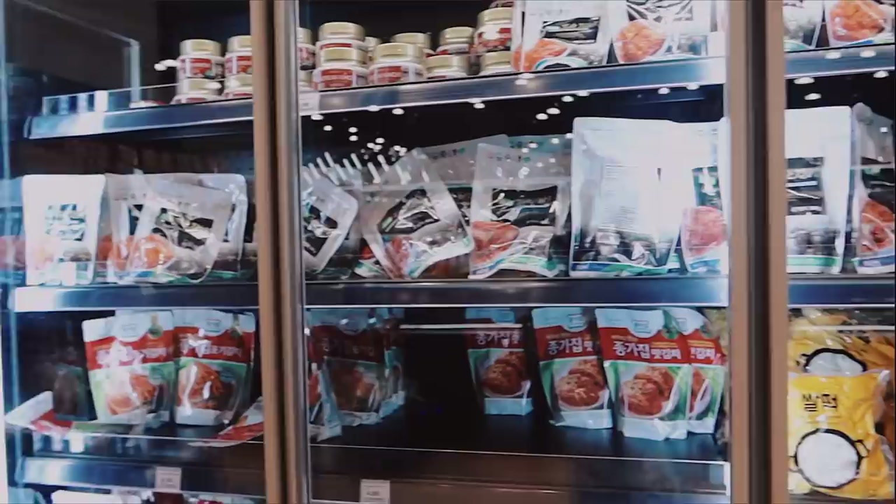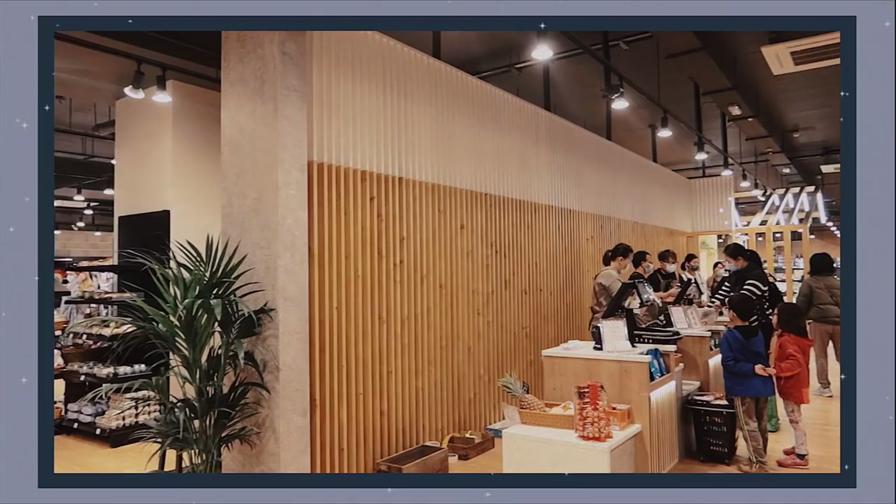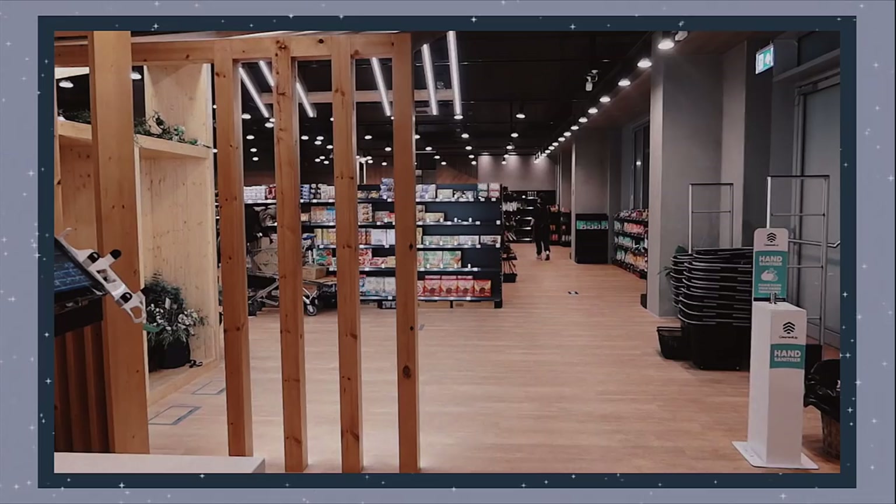Over here there's the kimchi section, and a place where you can find rice cakes, tofu, and radish — so much stuff. The checkout process was quick, smooth, and efficient. They currently have an opening offer where you can redeem a sweet treat when you spend over £20, and we gathered quite a few of those because we went ham.